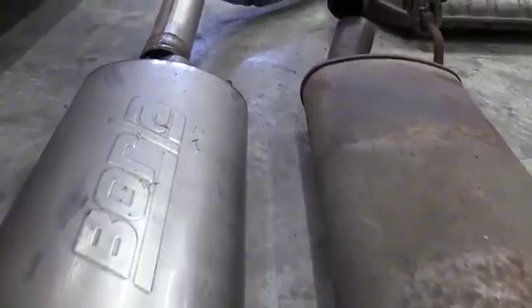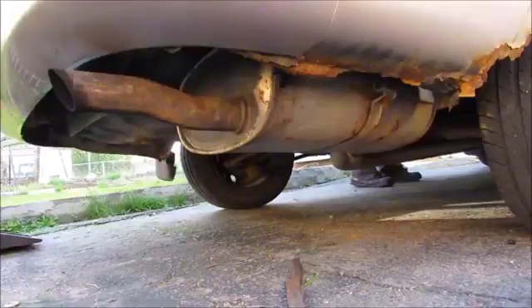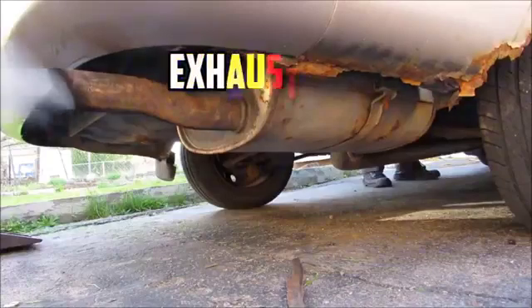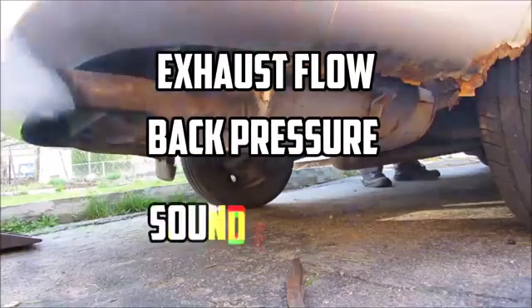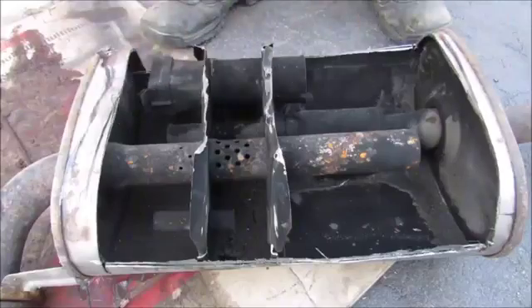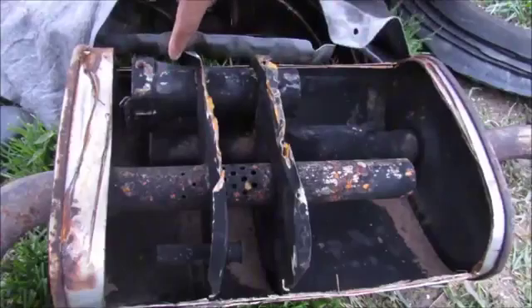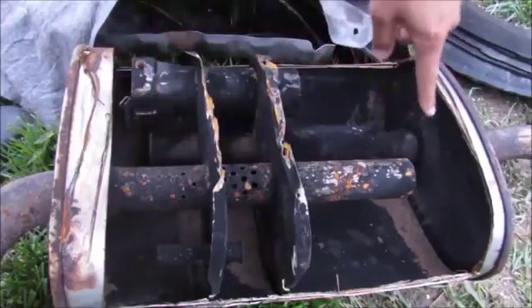Design considerations and tuning: silencer design is a precise science, and engineers carefully consider factors such as exhaust flow, back pressure, and sound frequency when designing these components. Different silencer designs can produce distinct exhaust notes, which is why you may notice variations in the sound of vehicles on the road.